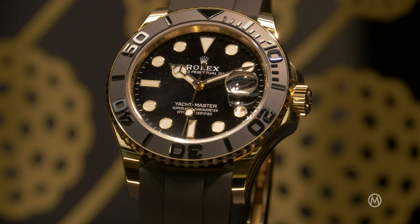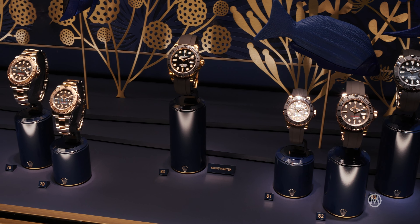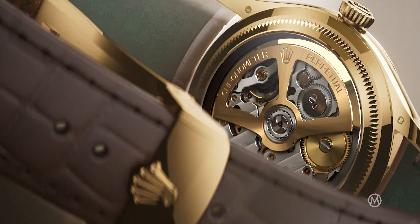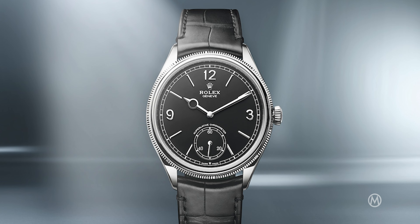There's a Yachtmaster in RLX Titanium, 42 millimeters, looks really good. There's also a new dress watch, very thin, really beautiful — in white gold, yellow gold, and red gold. It's called the Perpetual 1908. Awesome, really nice.